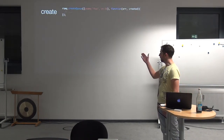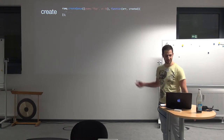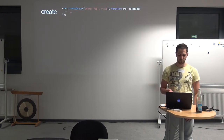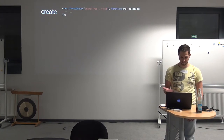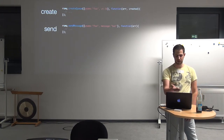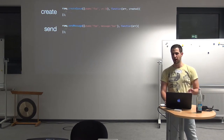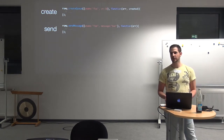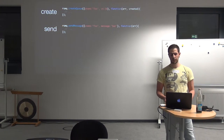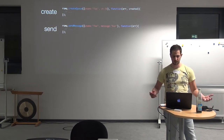So, how to use RSMQ — some code. The first thing you have to do is create the queue. Very simple: give it the name 'foo' and a visibility timeout of 30 seconds. That's it — the queue is created. Next, sending messages: just define the queue name 'foo' and the message — in this case I put in 'bar' as a string. RSMQ treats only strings as messages, but you can use complex object types by simply using JSON.stringify, so that you can serialize your data for processing.